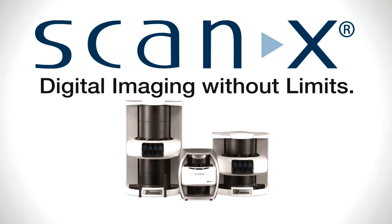Dr. Ramos chose scanX through Air Techniques: 'It's been around for a long time, it's highly rated, and I think it's the best one on the market.' Dr. Ramos isn't alone — scanX is by far the world's number one digital PSP brand, with almost 50,000 units installed on a global basis.